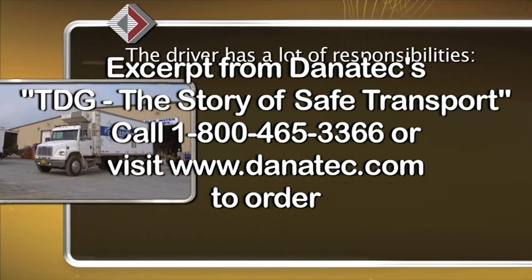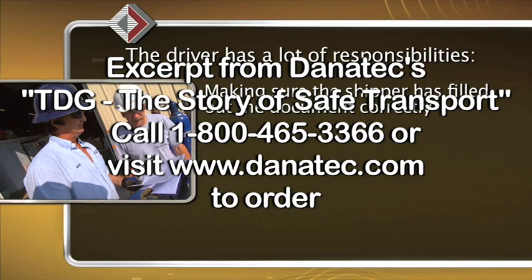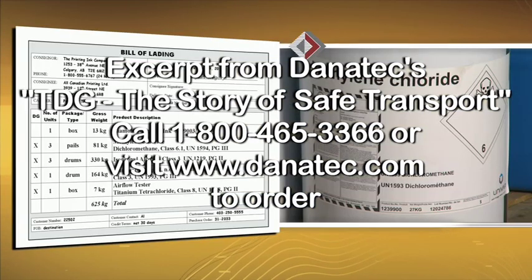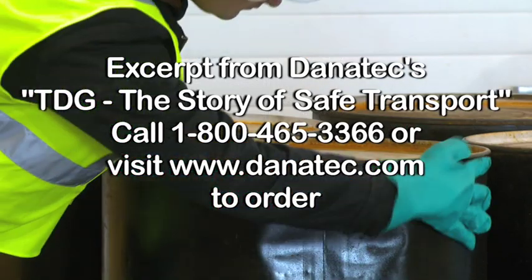The driver has a lot of responsibilities, like making sure the shipper has filled out the document correctly and checking the containers to see that the labels and markings match the shipping document. A driver can't accept a shipment if the document or safety marks are incorrect or if the container is not in good condition.